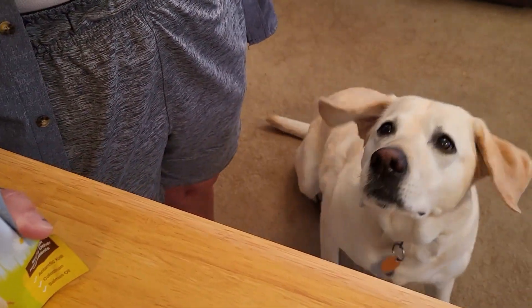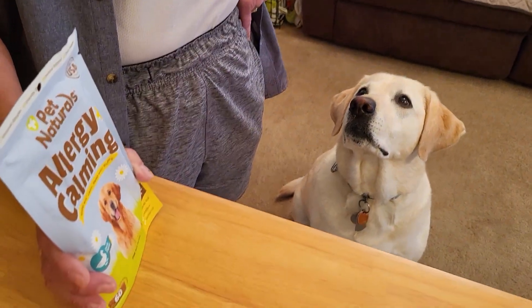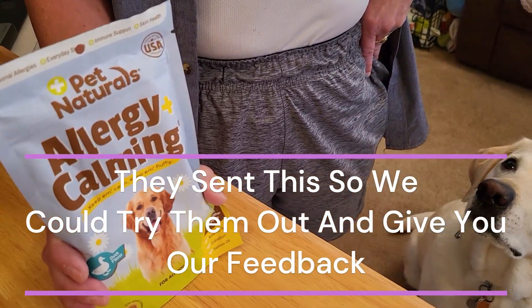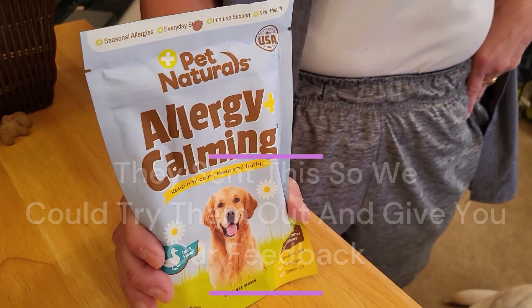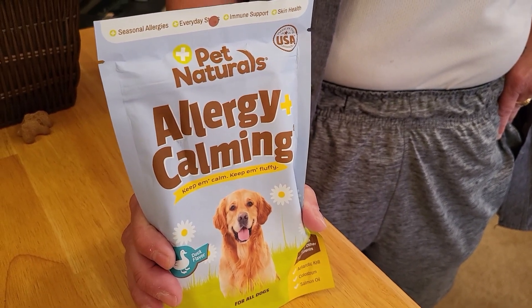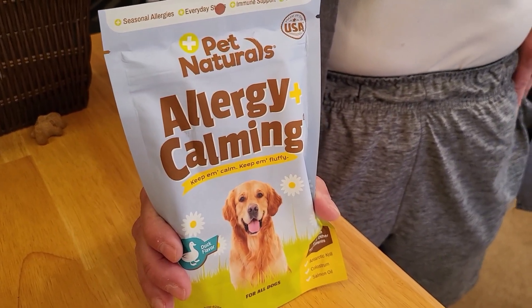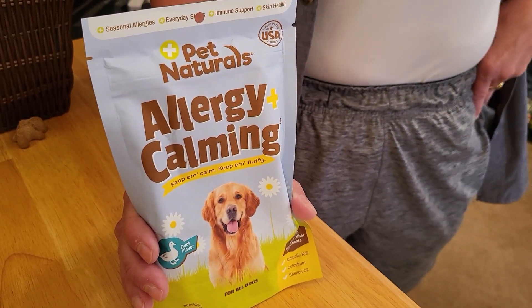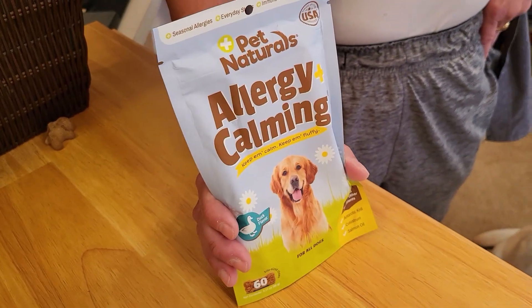Hey Pippy, wake up! Looks like Pet Natural sent us these allergy plus calming chews. For her size they say two chews a day, and we're going to start her out with one. These are duck flavored, so she's going to like that.